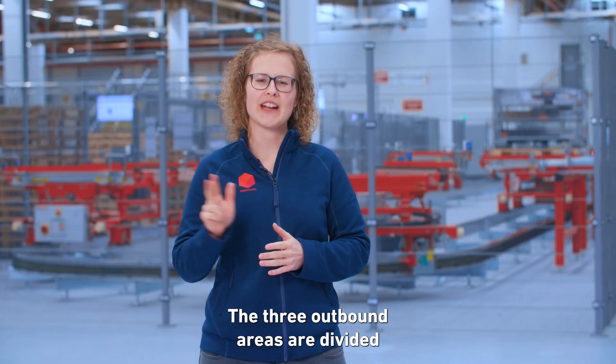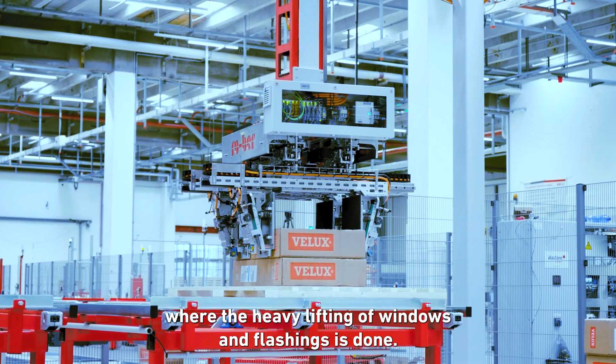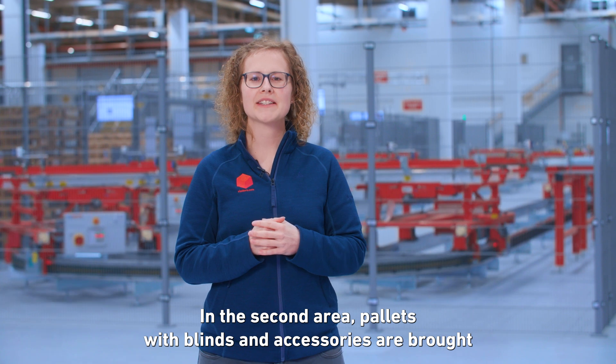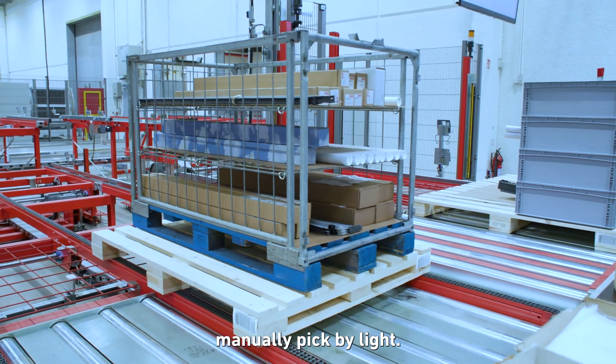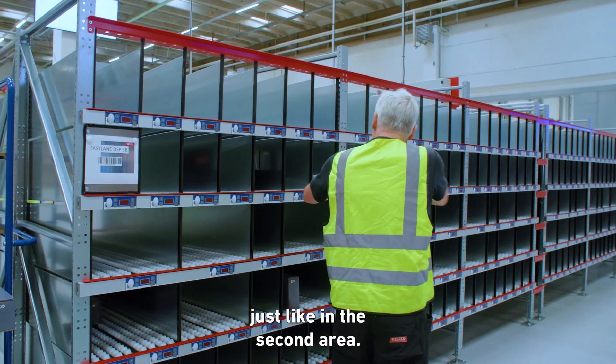The three outbound areas are divided as follows: first, the robot picking area where the heavy lifting of windows and flashings is done. In the second area, pallets with blinds and accessories are brought to operator workstations where operators manually pick by light. The third outbound area handles spare parts, also picked manually, just like in the second area.